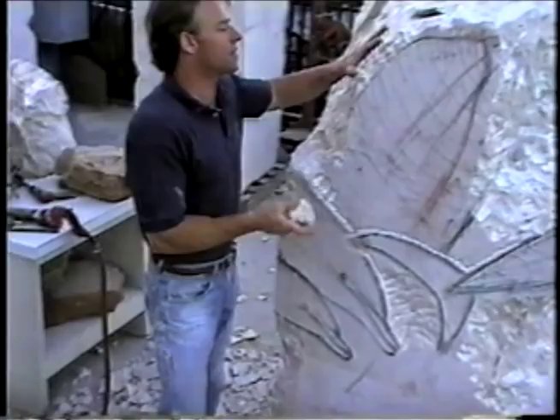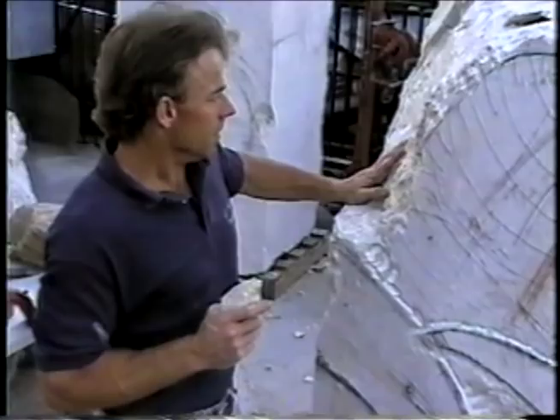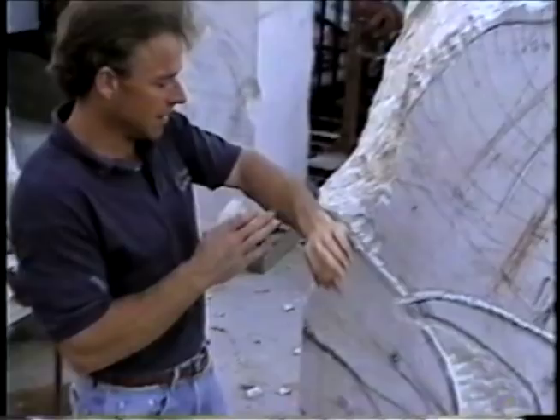This stone here is extremely hard. A diamond is a ten on the hardness scale — this is about a seven. So this is harder than most marble stones. Do you ever get injured? What's that on your arm? That's another cut.